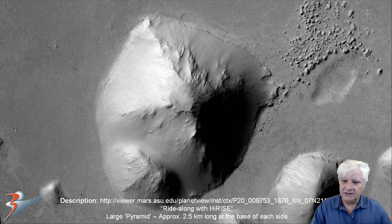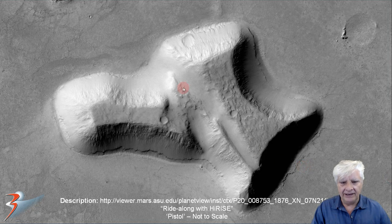These are the images that I originally posted in my Cydonia 2.0 blog and video. Let's have a brief look at this massive pyramid — the capstone is missing. Each side of this pyramid is approximately 2.5 kilometers long.